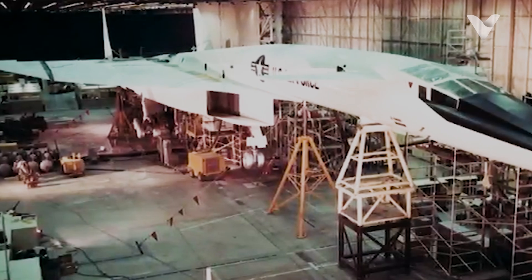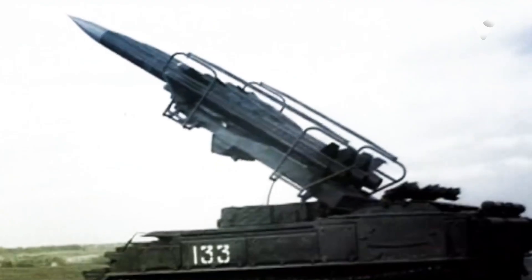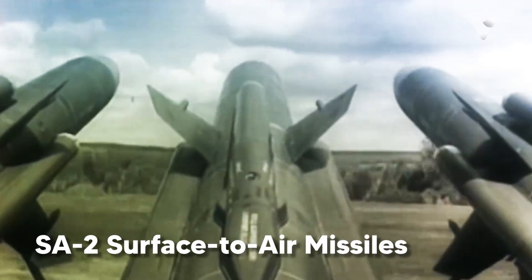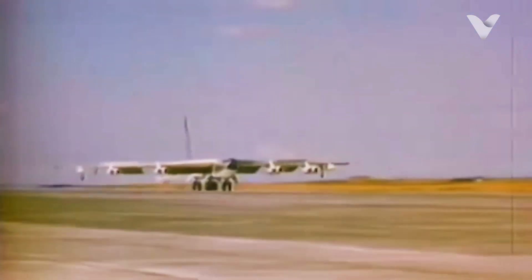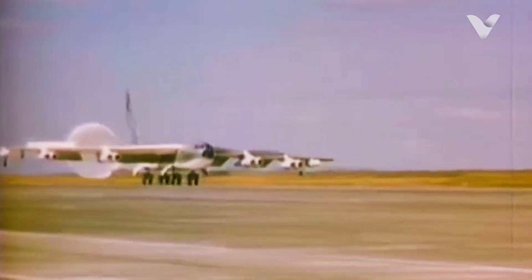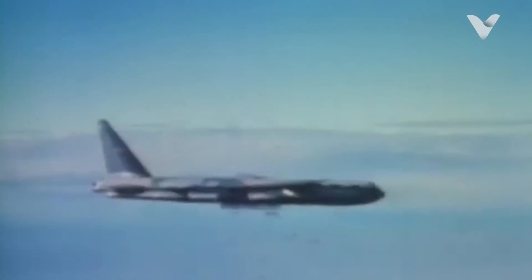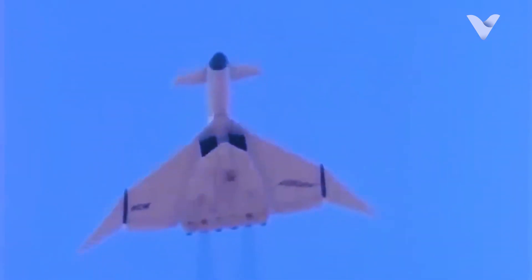By the late 1950s, the U.S. Air Force faced a critical challenge. Soviet air defenses were rapidly improving. The MiG-21 fighter and SA-2 surface-to-air missiles threatened existing bombers like the B-52 Stratofortress, which relied on altitude rather than speed for survival. The solution: a new bomber that could fly faster than any interceptor and higher than any missile.